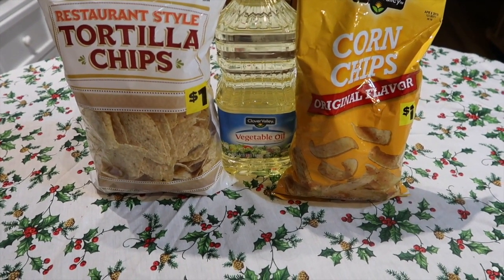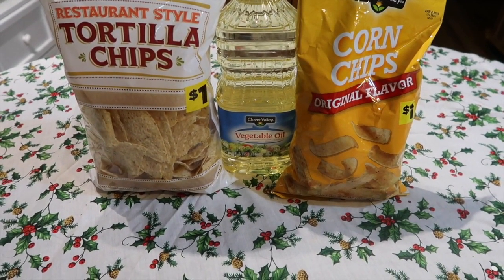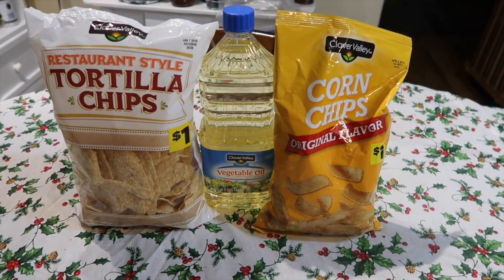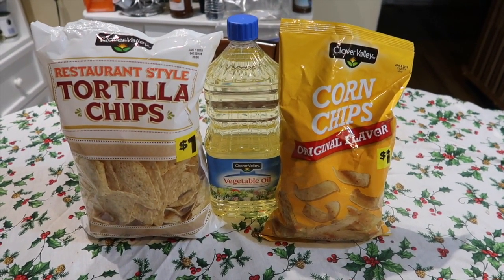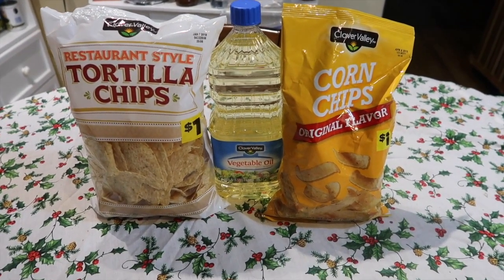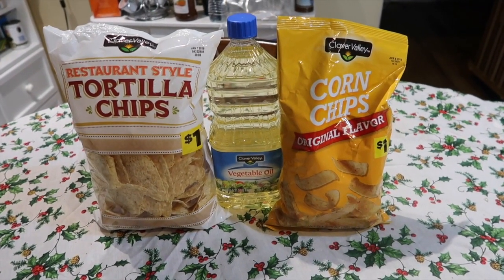I actually have a ton of flour and sugar, but I think those are both under a dollar or a dollar something with their digital coupon, so those are pretty good deals this week for baking staples getting close to the holidays — but it just wasn't something I needed. I also went ahead and did these two chip deals, which are both regular price a dollar, and there was a 25-cent coupon off each of them.